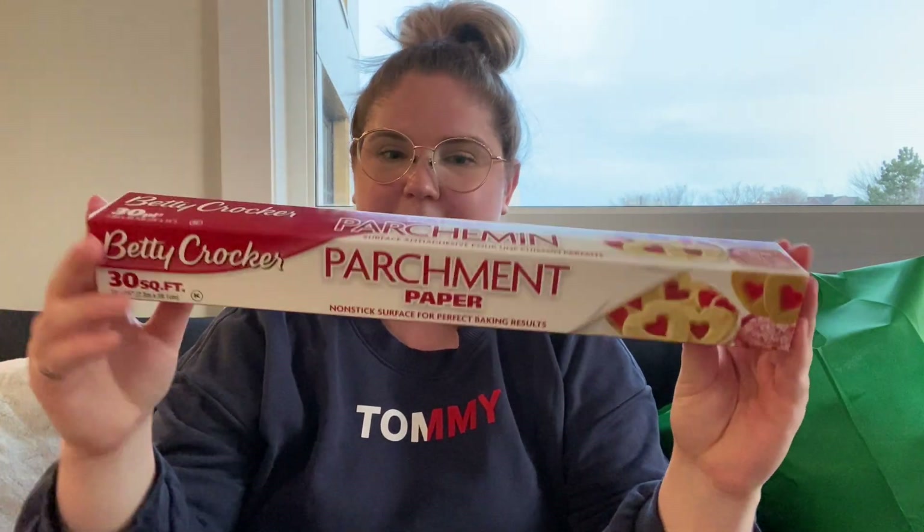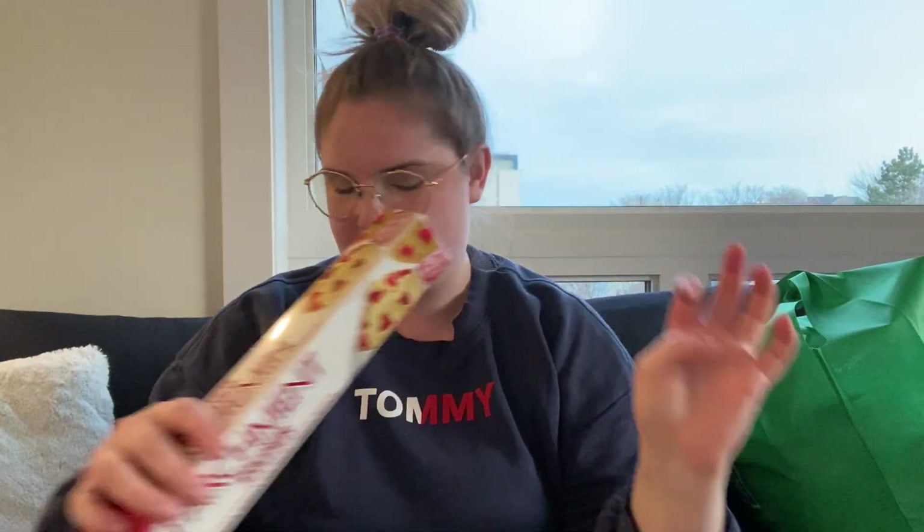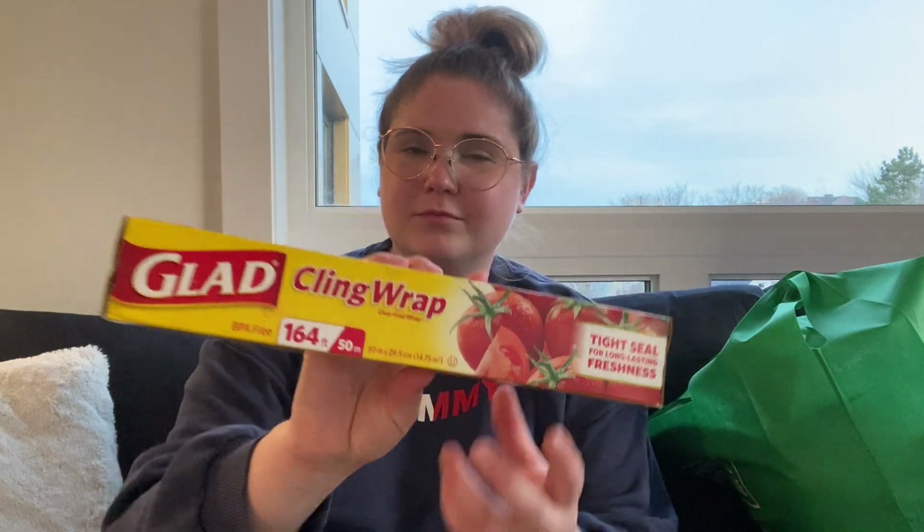I'm gonna show you guys what I got. If you enjoy this video, make sure you subscribe and hit that like button, and tell your friends to watch my videos if you think they'd like it. First item: parchment paper — pretty self-explanatory. Second thing: saran wrap, also apparently called cling wrap, which I've never called it that before.